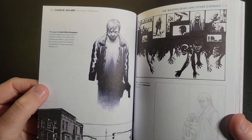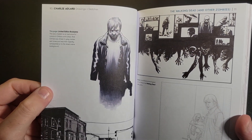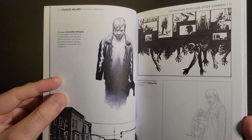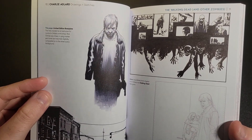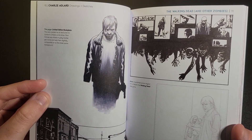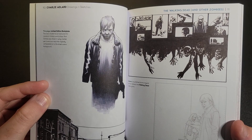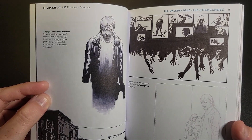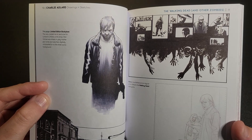I'd say Charlie's style is kind of a happy medium between cartoony and realistic. He does a good job at making stuff as grounded as he can, given the subject matter of zombies and stuff. There's a bit of grotesqueness to it, a bit of fantasy, but he tries his best to make it believable.